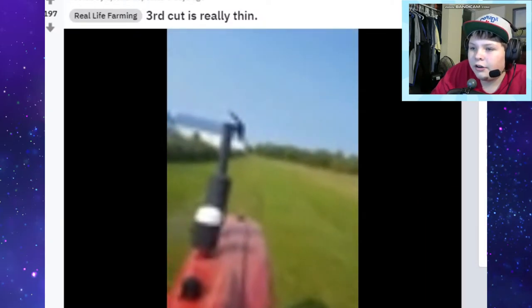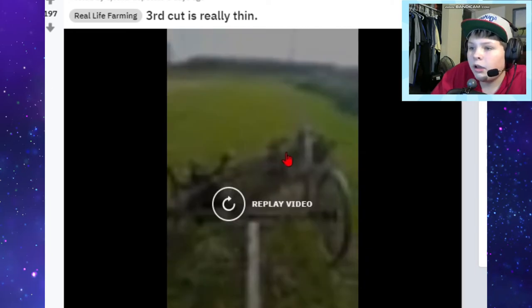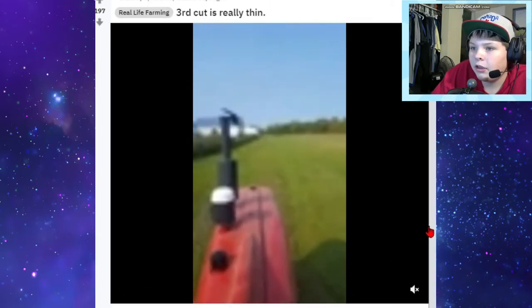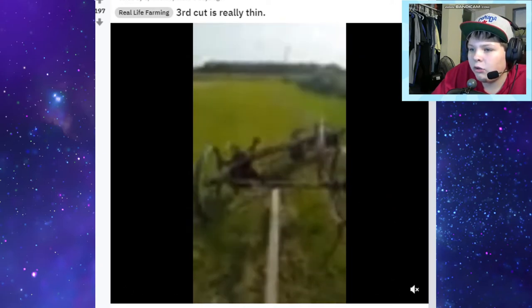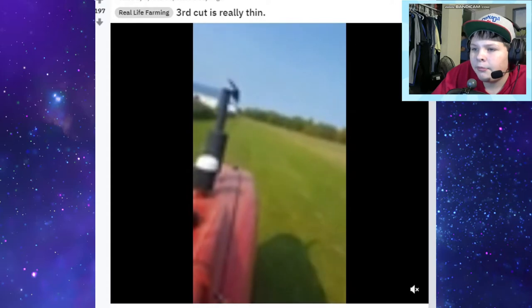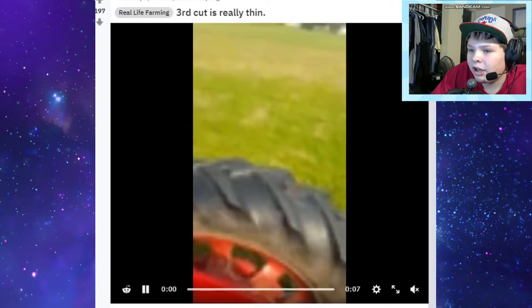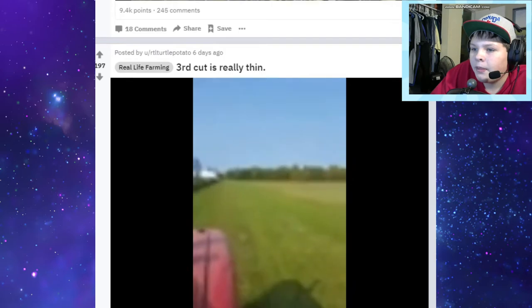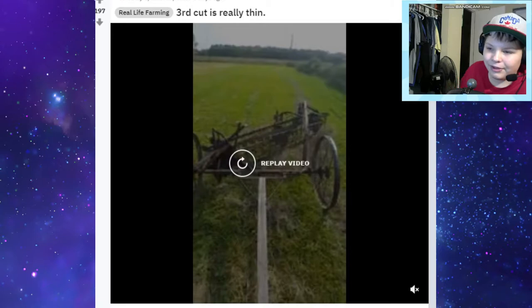Third cut is really thin. Oh, that's a video - third cut, yeah that makes sense because it's almost the end of the year. That's a cool mower I've never seen before. It looks like you run a more vintage setup, a more vintage tractor - that's kind of cool. Yeah, interesting, it's like a combine cutter header. I would love to do a series of just old vintage tractors, but it would have to be on a map with very small fields.